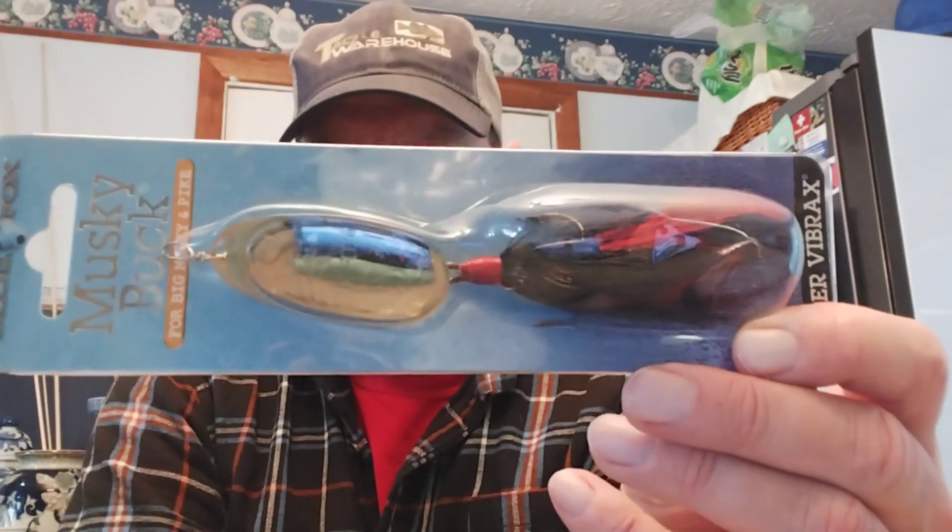And I can't forget a bucktail inline spinner — that's a three-quarter ounce made by Blue Fox. Reds and yellows from what I know are colors they do like, and these will tell you a lot about what colors they're looking for. This is especially true when I get into the next lure, where the colors will change a little bit. These can determine what you're going to fish with for the rest of the day.